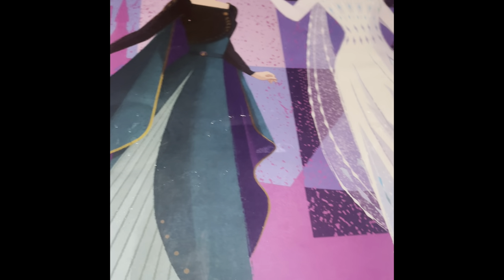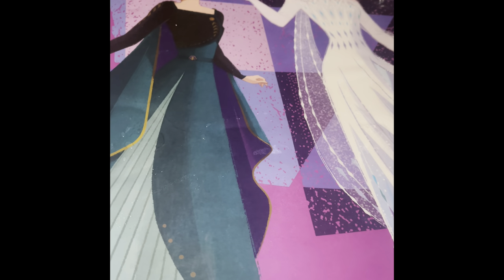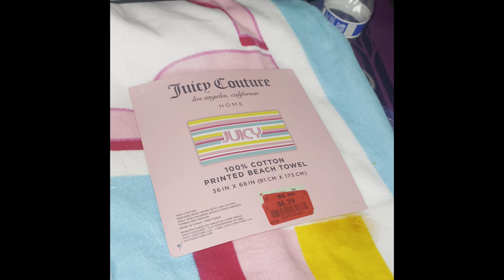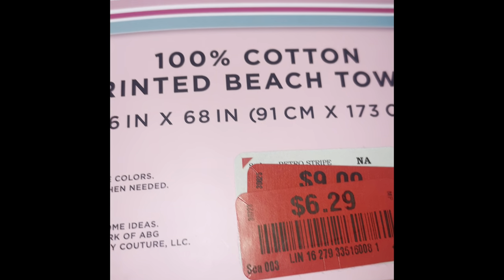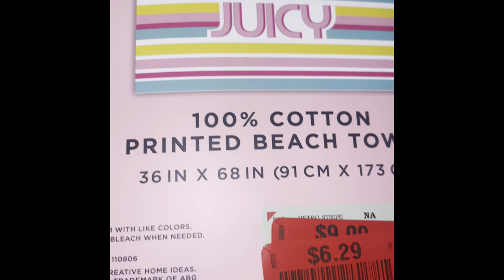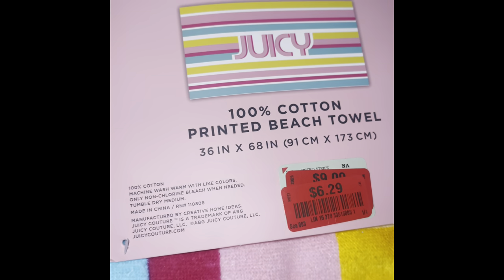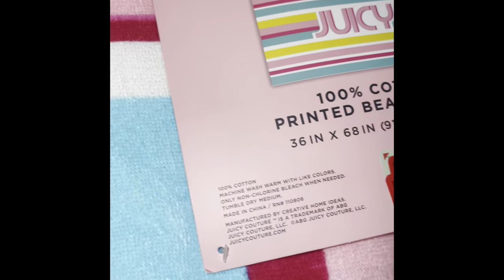Alright, I'm back with part two of my Burlington haul — getting down to the last items. I got this Juicy Couture towel on clearance for $6.29. It was originally $12.99, then $9.99, then reduced down to $6.29 on clearance — I couldn't bypass that.